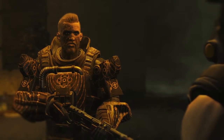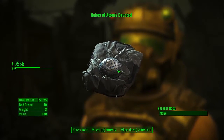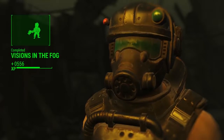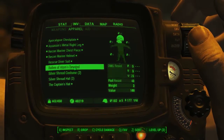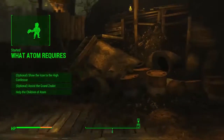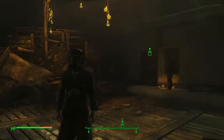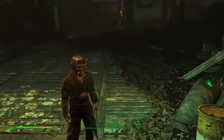As a reward for completing the mission Visions in the Fog, you will get the Robes of Atom's Devoted, which has a damage resistance of 25, a radiation resistance of 40, a weight of 3, and mine had a value of 100 with no mods on it at all. You are now a part of the Children of the Atom and they have accepted you into their group. Let's put them on — you will be quite immune to radiation, with very very good resistance to it.